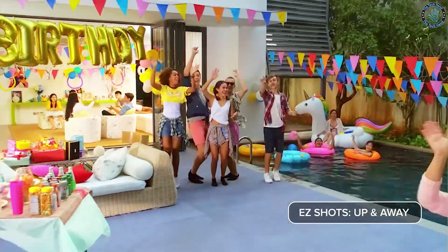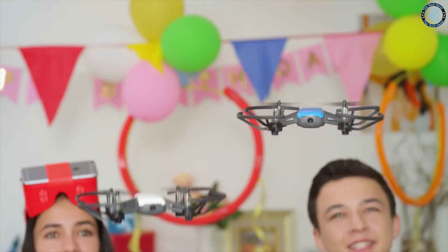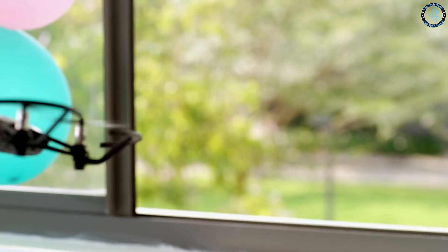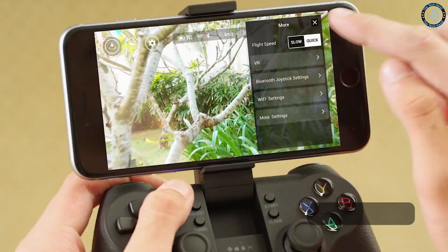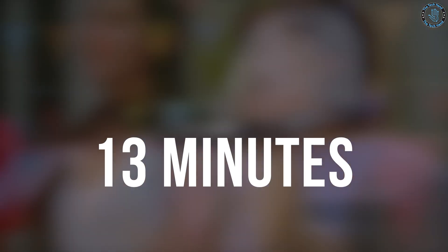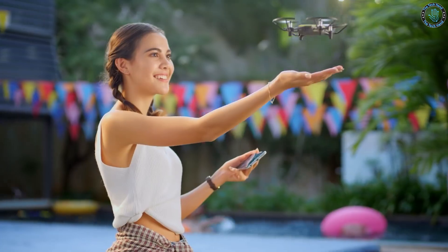The Tello drone is small enough to fit in the palm of your hand and weighs only 80 grams. It is equipped with a 5-megapixel camera that can take photos and record videos at 720p resolution. It also has an infrared sensor that allows it to detect and avoid obstacles, making it easy for beginners to fly. The Tello has an extended flight time of around 13 minutes and is designed to be easy to use even for first-time drone pilots.